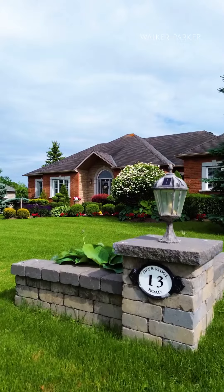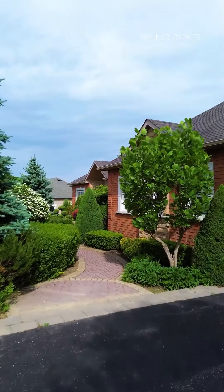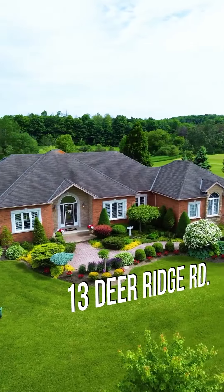Hello, it's Adrienne Parker and Adele Palmer from Walker Parker Real Estate. We are at 13 Deer Ridge Road in Goodwood, the most picturesque hamlet, only 15 minutes from Uxbridge and Stouffville.